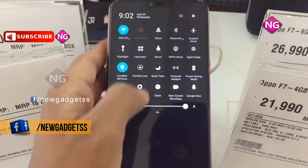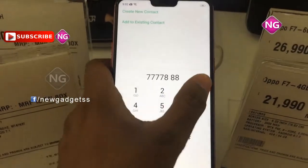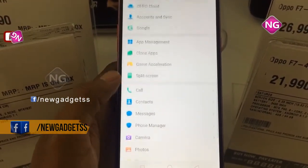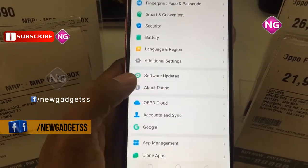The weight of this mobile is 158 grams. Oppo F7 is a dual SIM smartphone that accepts nano-SIM and nano-SIM. Connectivity options include Wi-Fi, GPS, Bluetooth, USB OTG, FM, 3G and 4G.